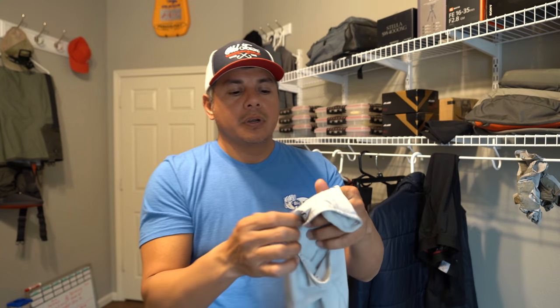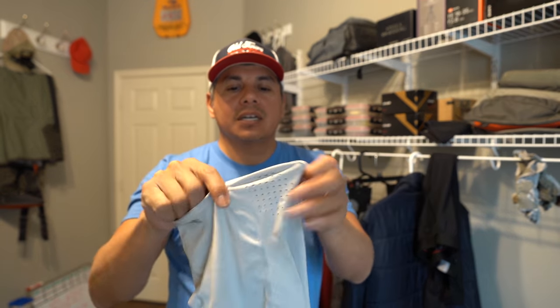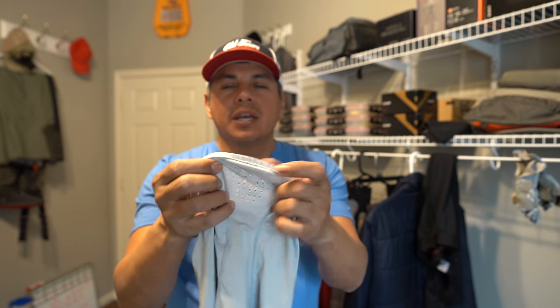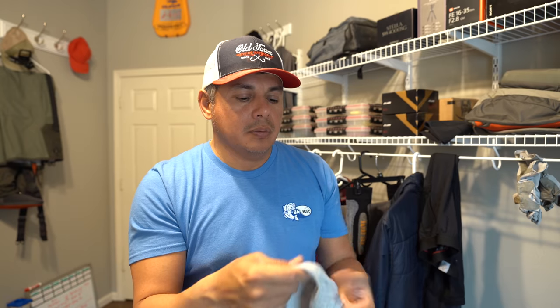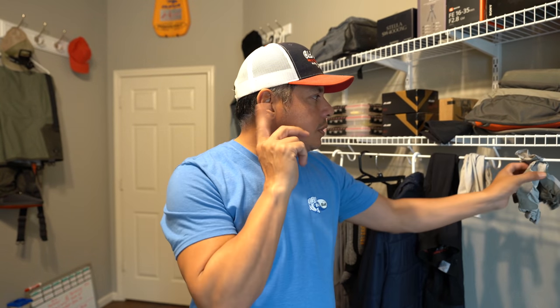To warm my face up I've got a nice gaiter from Simms. It's got these little breathable holes. It doesn't quite keep your lenses from fogging up if you're wearing polarized sunglasses — just know that can happen every now and again depending on what kind of sunglasses you have — but it will break the wind and add a protective layer to your face and ears.